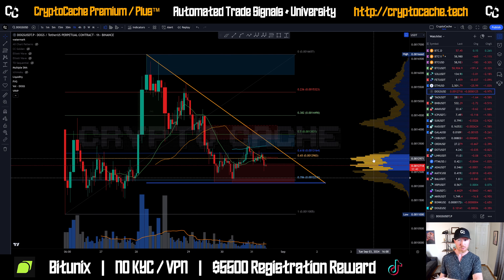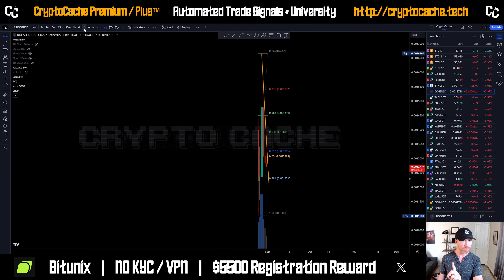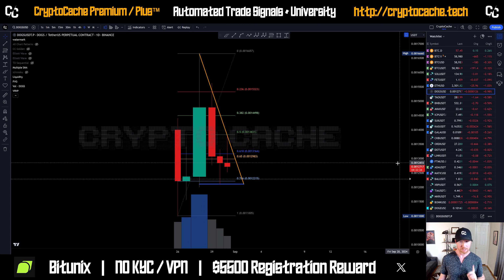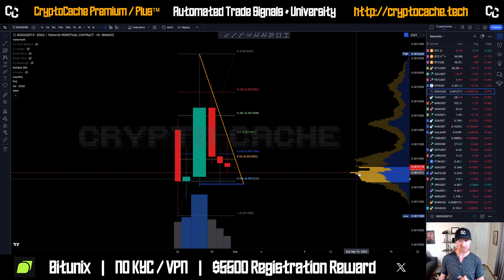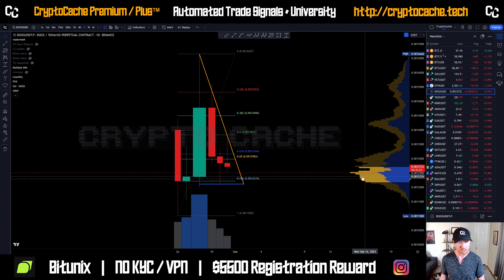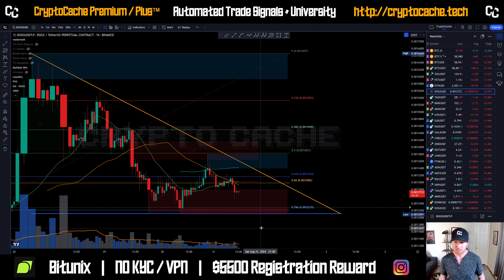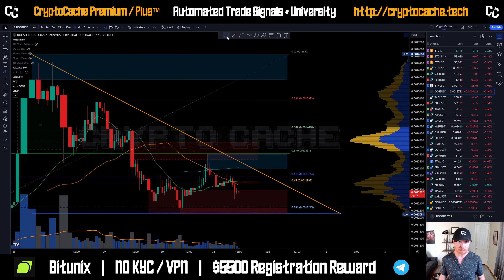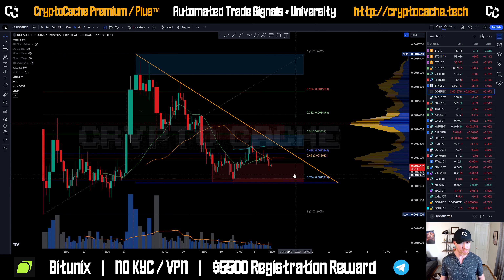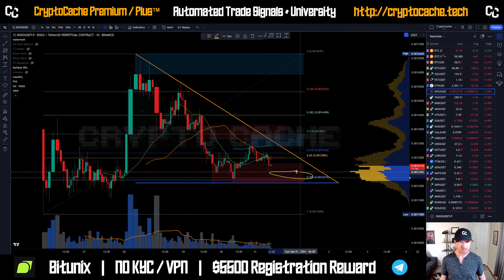Looking at the local point of control, it's probably easier to see on the larger time frame — the most amount of volume for this coin so far is right at about $12,500. So $12,500 is effectively that point of control. Zooming in, $12,500 puts us right in this range, meaning we're getting close to that local point of control, telling us there's a lot of support in that area. If the price goes back a little bit further, I think it would be a solid consideration to take a long in this area.